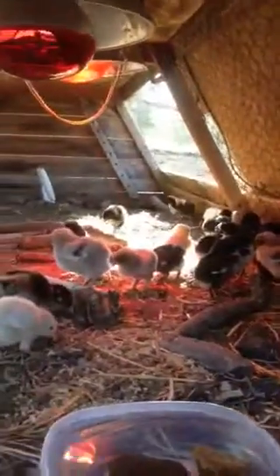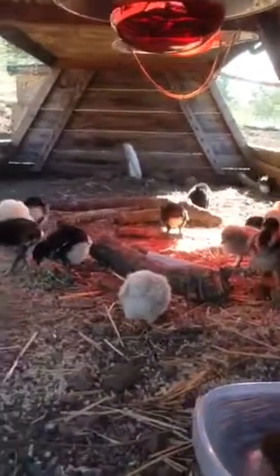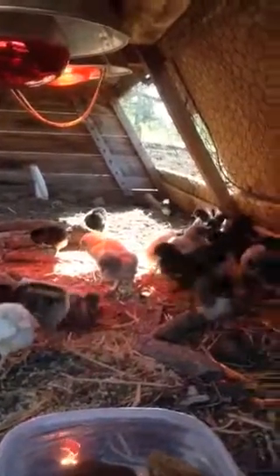I don't raise chicks from incubators — I'm a traditional raiser, just having a hen sit on eggs over the last almost 30 years. But this was important for the kids to learn about chicks and hatching, so that's why I donate to that exhibit when asked to.